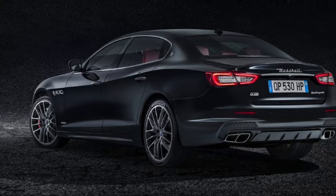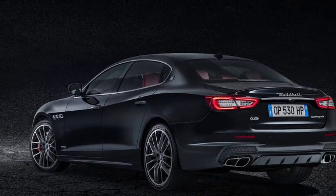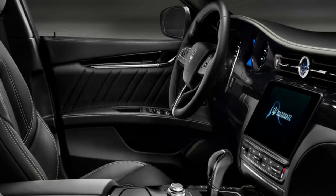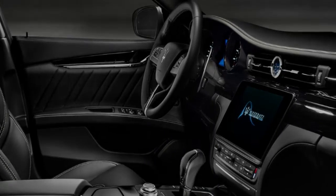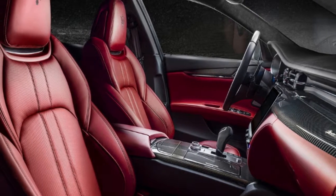Meanwhile, the Grand Sport trim adds 21-inch Titano alloys, dual-cast brakes with red calipers, piano black interior trim, stainless steel sports pedals, 12-way electrically adjustable front sports seats, unique front and rear bumpers, Alcantara headlining, and a gloss black front grille.